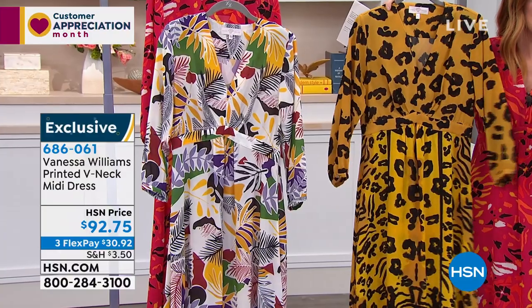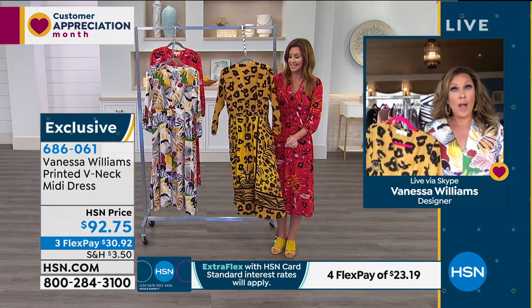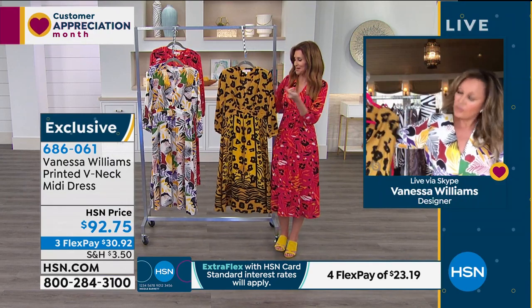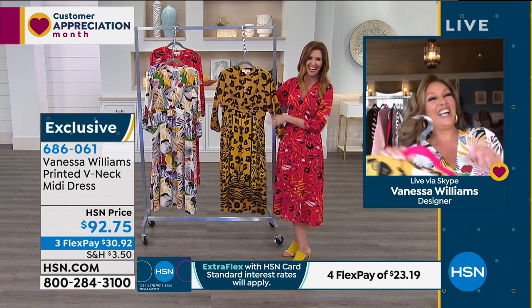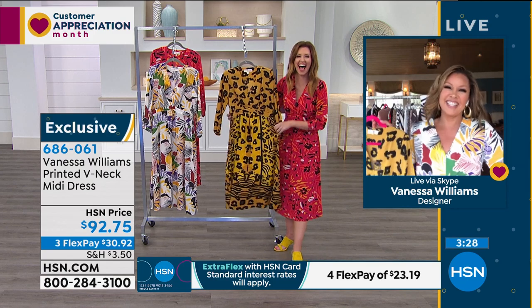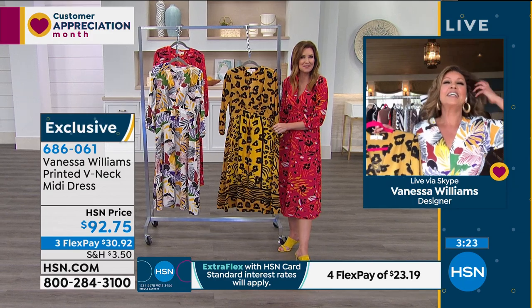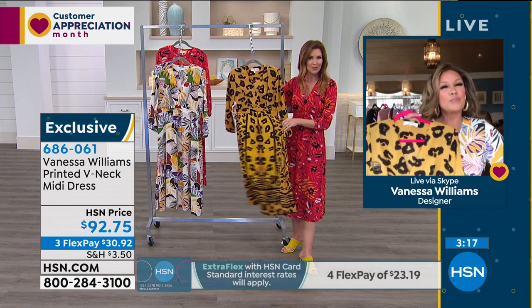You can get it home today for $30.92, and you have 90 days to wear it. I know you were talking about doing your Zoom cocktail parties — oh yes, I did two last night! Two cocktails or two parties? Two parties. All right, with cocktails. These are cocktail approved, cocktail party approved. Absolutely. They have a beautiful flow to them as well.